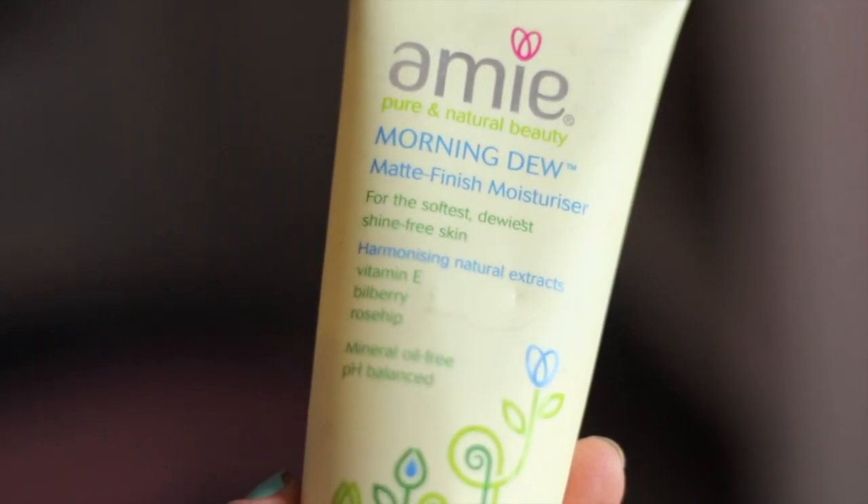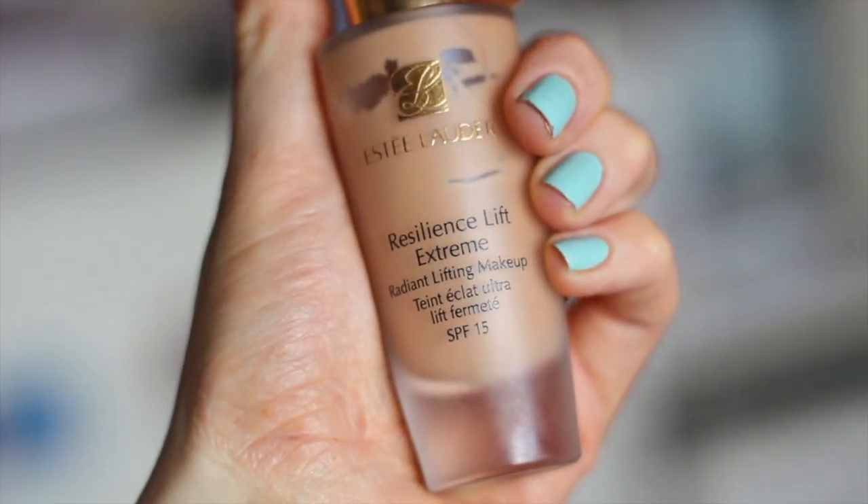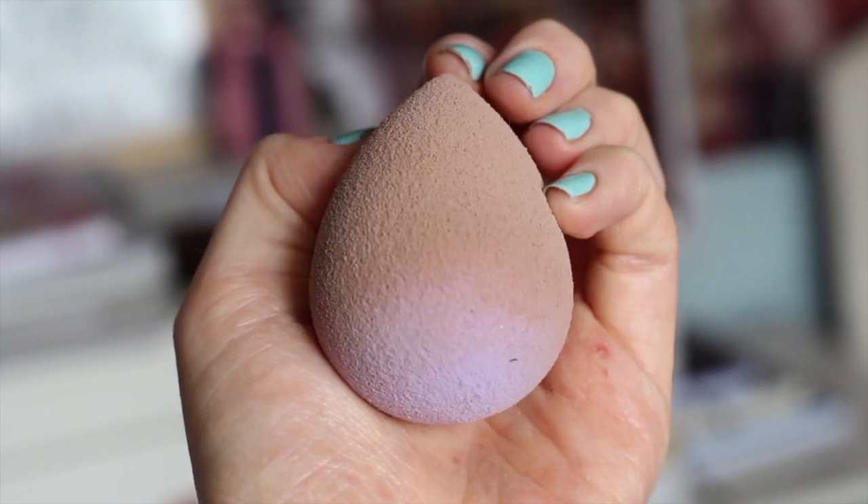The first product I use is the Morning Dew matte finish moisturizer by the brand Amy — I just really like how light it is on my skin. Then I use my Resilience Lift Extreme foundation by Estée Lauder with a beauty blender sponge. Normally I don't actually use this much makeup because I can't be bothered because it's very early, but I just blend it in.